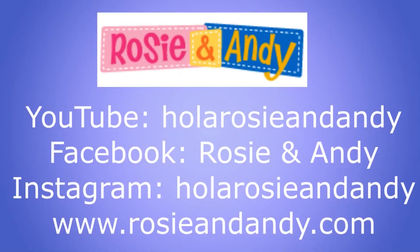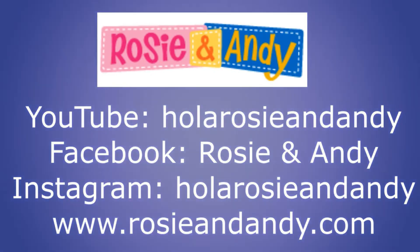For even more fun learning Spanish with Rosie and Andy, visit and subscribe to our YouTube channel at HolaRosieAndAndy and be first to see all of our bilingual lessons, music videos, Word of the Day, and more. Don't miss our Facebook at RosieAndAndy, Instagram at HolaRosieAndAndy, and for even more information and free bilingual activity sheets to accompany our lessons, visit rosieandandy.com.